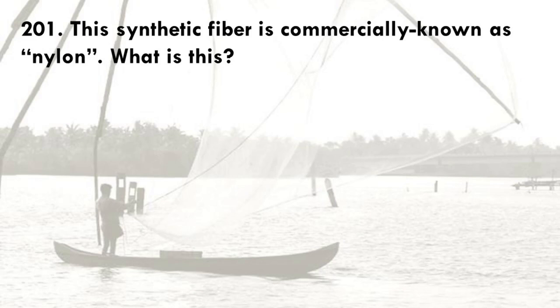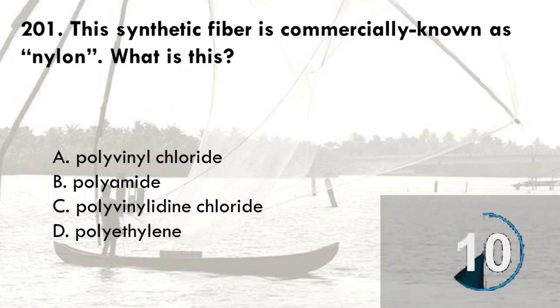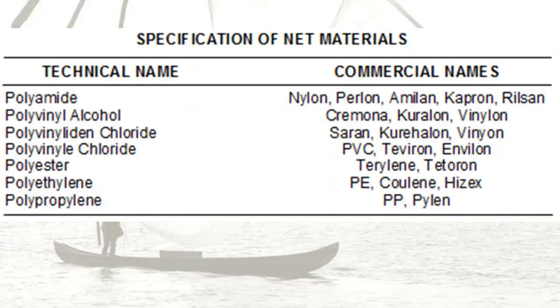This synthetic fiber is commercially known as nylon. What is it? A. Polyvinyl chloride, B. Polyamide, C. Polyvinylidene chloride, D. Polyethylene. The correct answer is B, polyamide. Polyvinyl chloride is commercially known as PVC, Taviron, and Invilin. Polyvinylidene chloride is known as Saran, Kerhalan, and Vinion in the market. And polyethylene is more known as Cooline or ESEX.